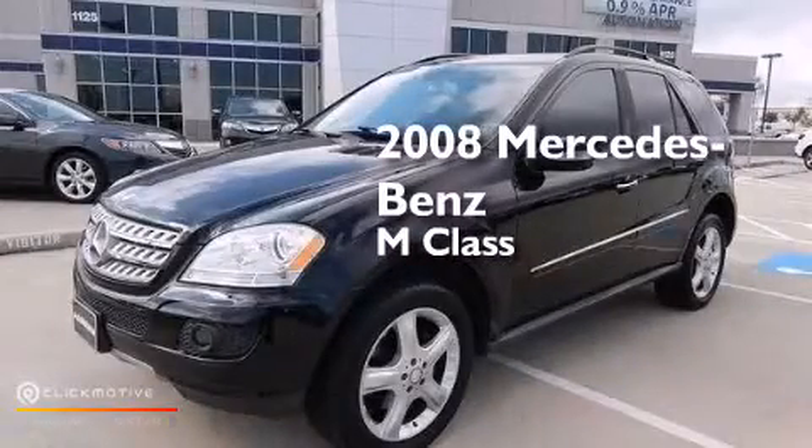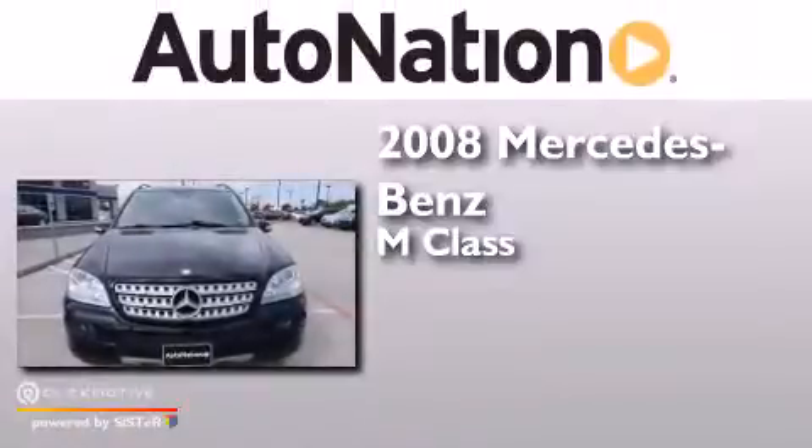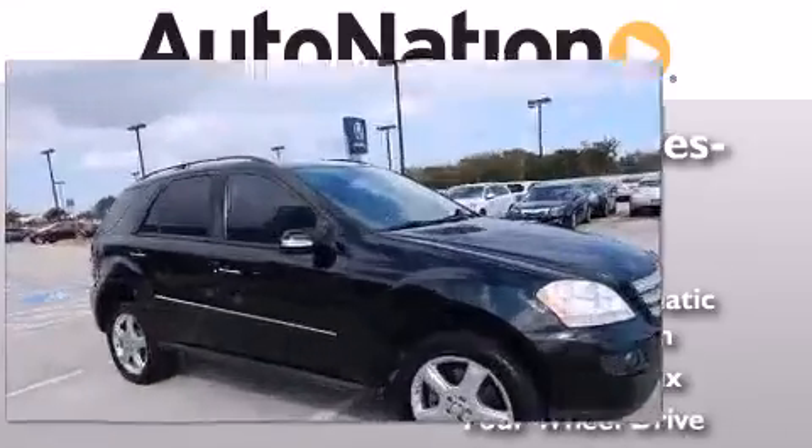This is a 2008 Mercedes-Benz M-Class. This crossover has a 7-speed automatic transmission, a 3.5-liter V6, and 4-wheel drive.